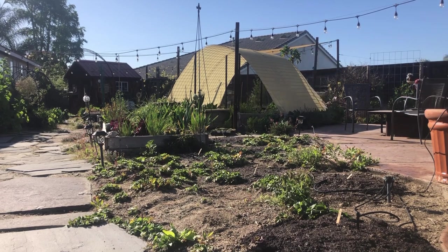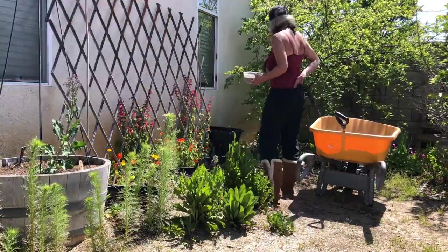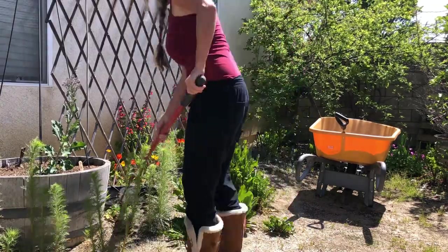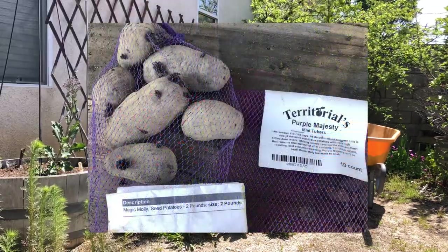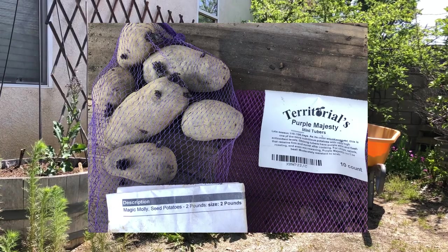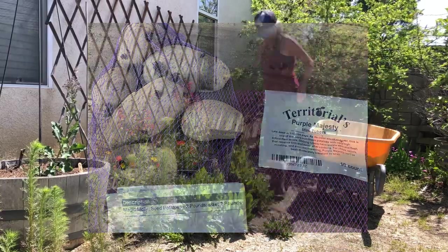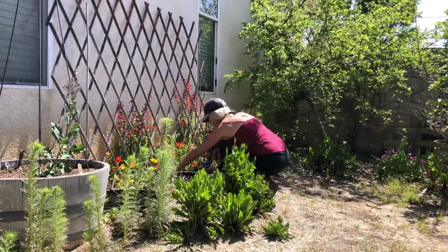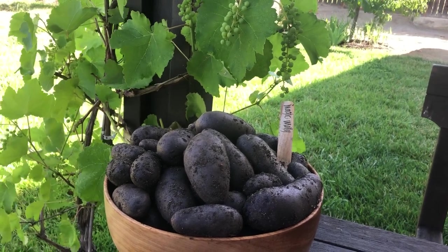We are planting our potatoes now that the frost is behind us. In our last video, '10 February Garden Tasks,' we ordered our seed potatoes from Urban Farmer — those were the Magic Molly — and from Territorial Seeds — Purple Majesty. They arrived a few days ago, so now we're prepping the containers with a bone meal mixture. We got them placed about four inches in the container and topped them off with some soil.